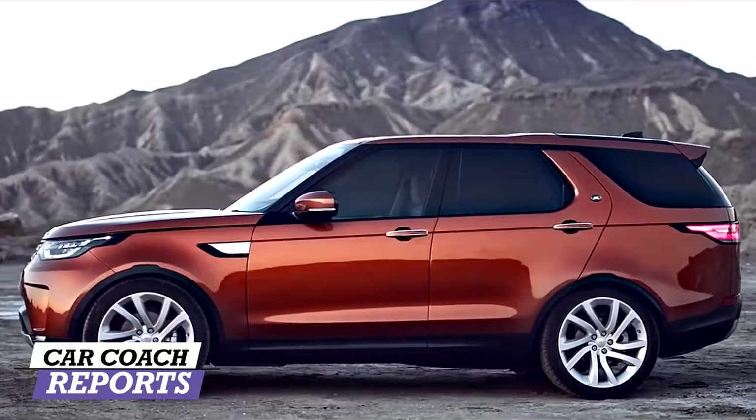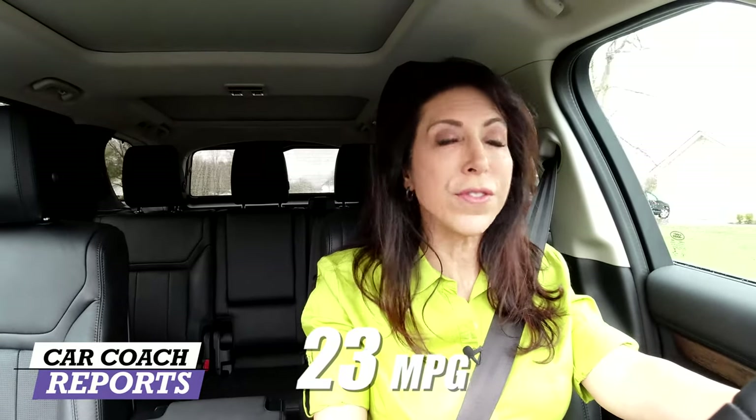When looking for an SUV, it's important to consider safety, performance, and fuel economy. The fuel economy in this vehicle combined is around 23 miles per gallon — you won't find that in a gas-powered vehicle; this is diesel only. I love diesel. I have two diesel SUVs and I can't get rid of them because they're awesome. Take care of them like any vehicle, change your oil as needed, and they'll last well over 100,000 miles.